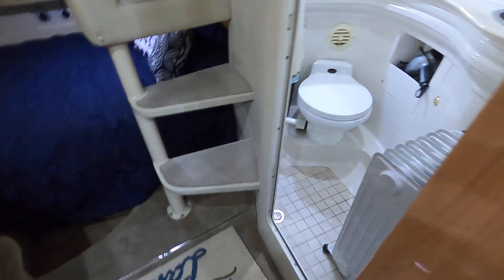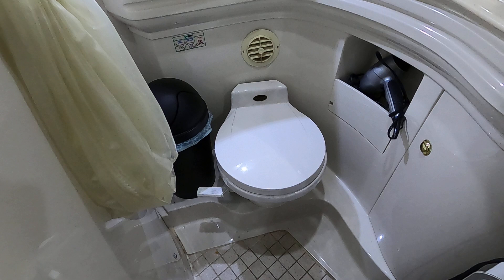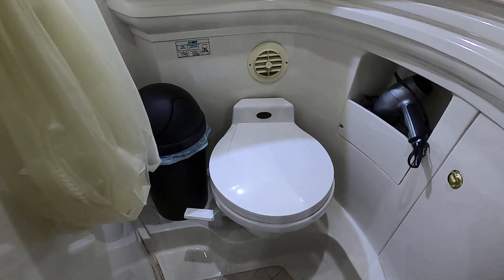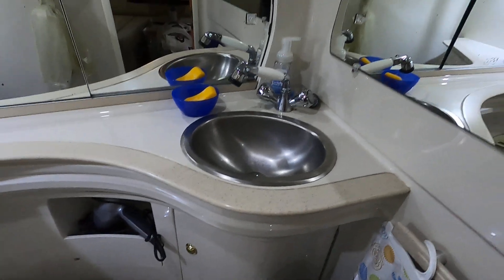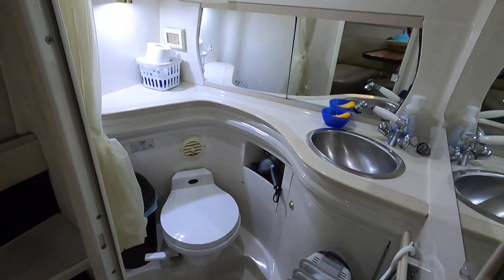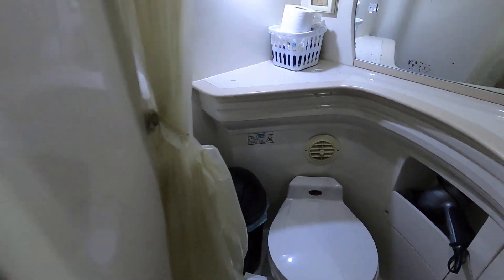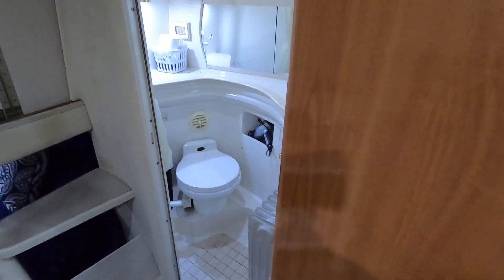Here's the head compartment. We've got a vacuum flush head — probably the preferred system for cruisers. It stays basically primed and all you have to do to flush is put your foot on that little lever. You can add water by raising the lever, and there's a small integrated sink that will convert to a shower — just raise the faucet up to the hook, and there's a drain in the floor. You've got two 110-volt power outlets in there as well. Because this doubles as a shower, there are small shower curtains to cover the window and the cabin door.